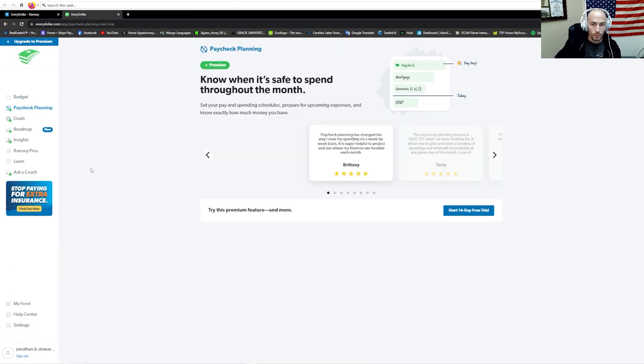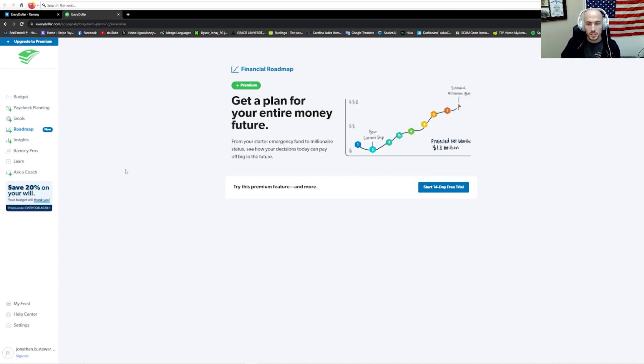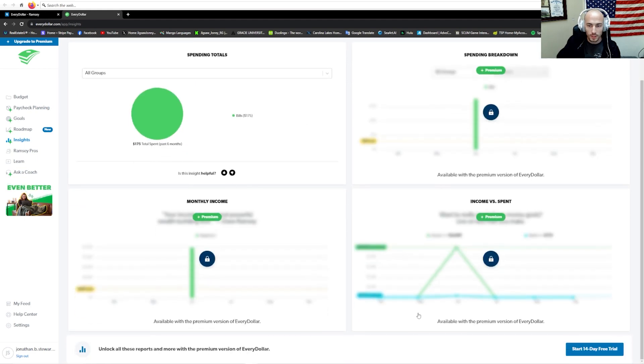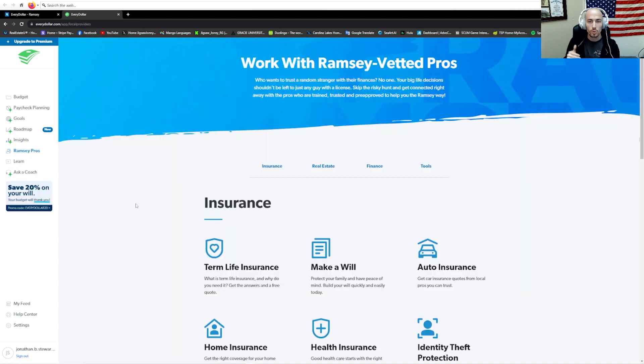Let's go through these real quick. Paycheck planning is a premium feature — it'll actually instruct you to break down and plan out your paychecks. Goals help you set up and achieve financial goals. Roadmap follows the seven baby steps that they teach. Insights shows what you're spending your monthly income on, where it's all going, and where you should probably focus more of your budget. Ramsey pros gives you referrals to people they trust to give you the best information and suggestions on what to do with your money, from insurance to investing.